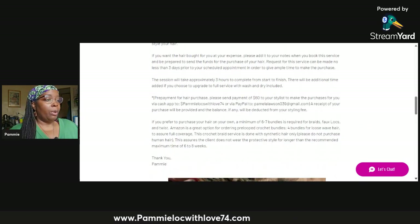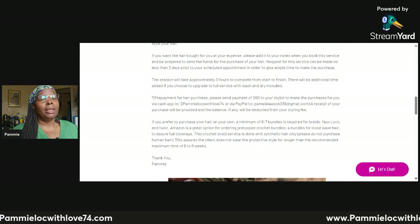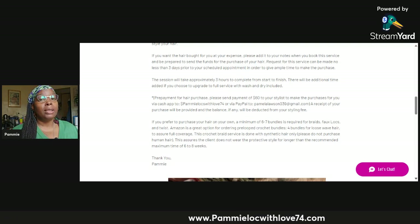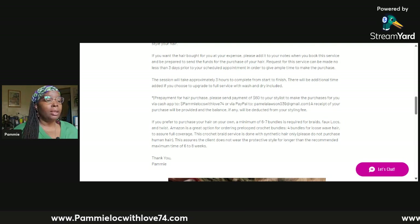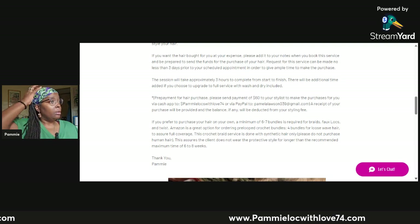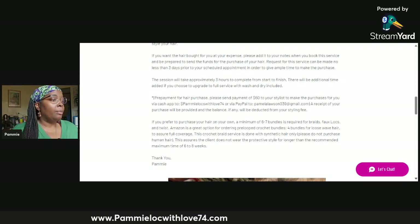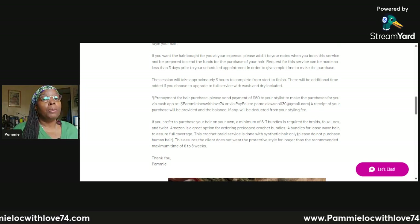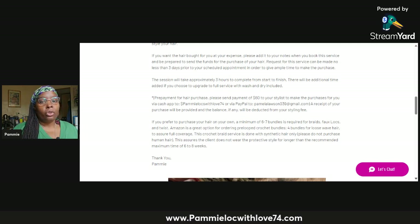The session will take approximately three hours to complete — most times it's less than that, depending on the person and how much hair they have, but it won't exceed three hours. There will be additional time added if you choose to upgrade to full service, because that takes extra time to wash, detangle, and dry.